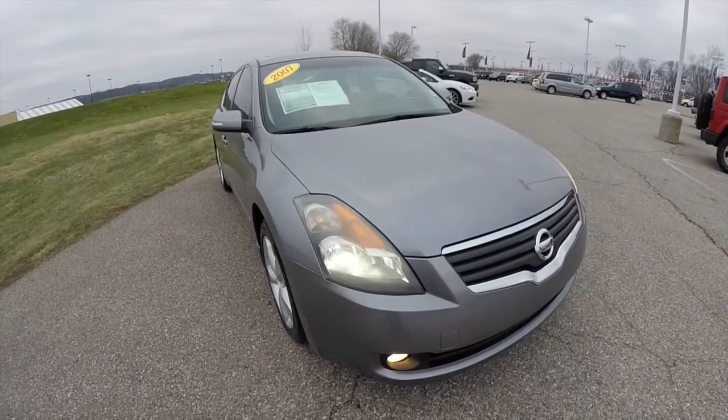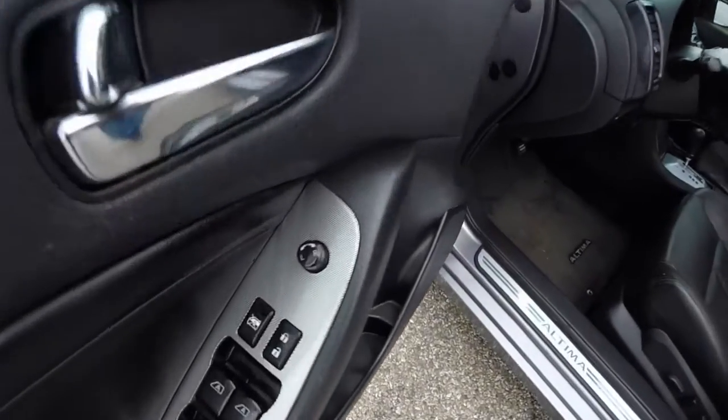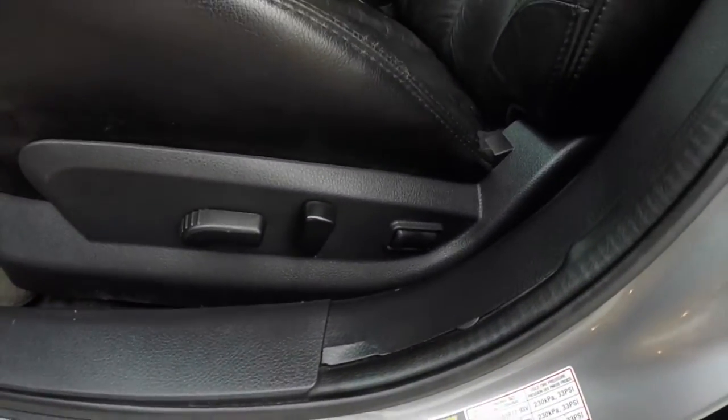Let's go ahead and take a look at the interior. Power heated mirrors, windows and door locks — auto one touch up and down for the driver and front passenger. 8-way power driver seat with 2-way adjustable lumbar support.